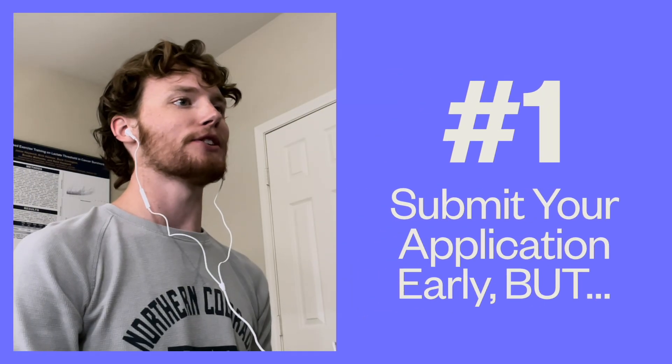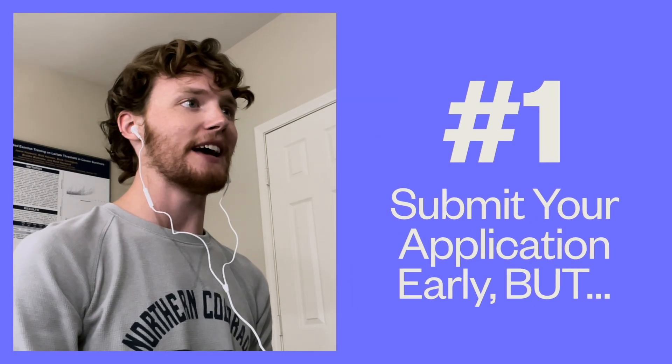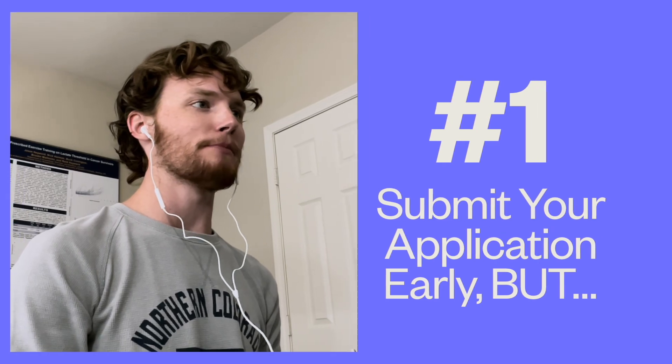Number one: submit your application early, but there's a catch. Just like medical school admissions, AA programs will evaluate applications on a rolling basis. This means that prospective students who submit their application early in the cycle will have their application viewed first. This is important because by submitting your application early, you are maximizing your chances of receiving an interview. Submitting early can give you a significant advantage compared to the rest of the application pool.